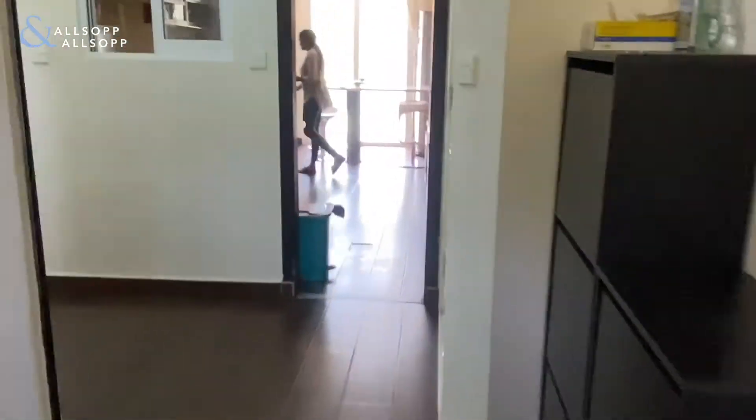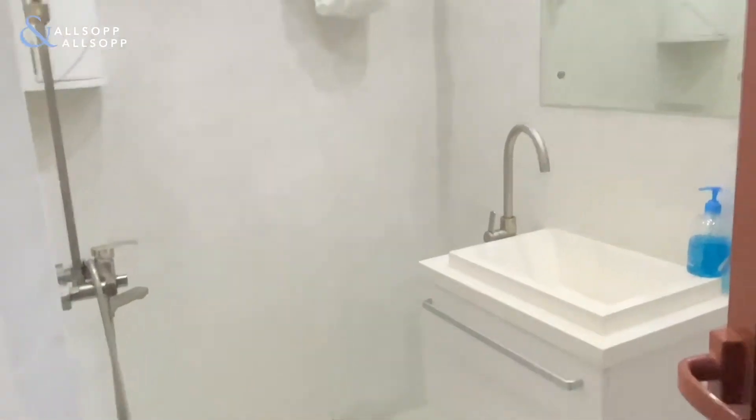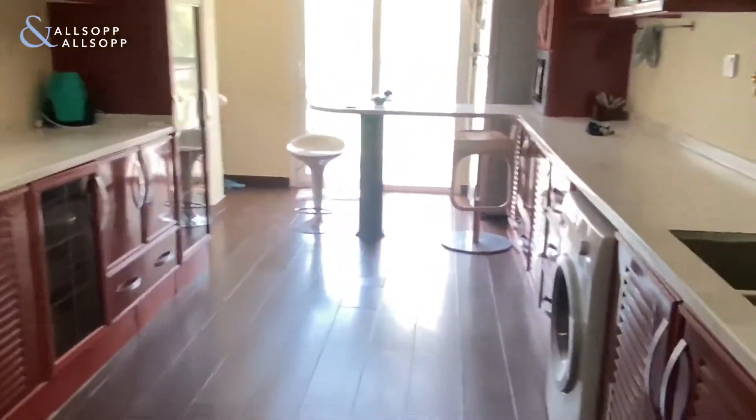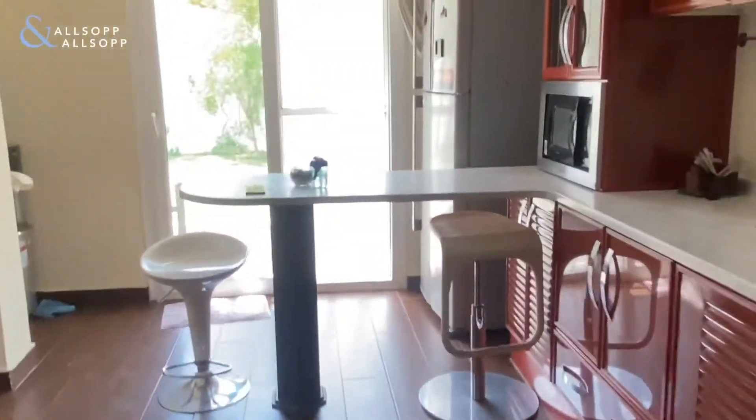As we head through, here we have an additional downstairs shower. We go into the kitchen, which has been extended and upgraded.